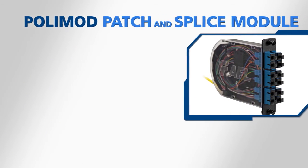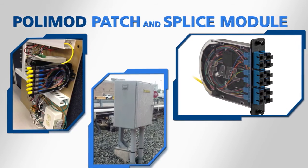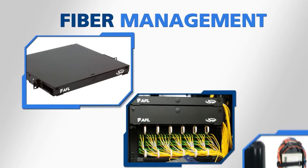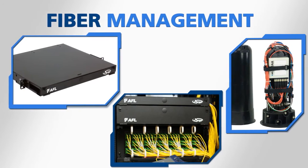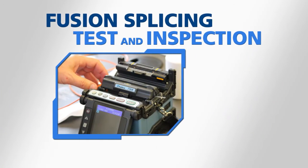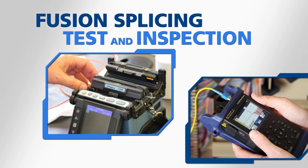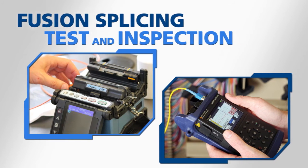AFL's polymod cassette organizes and secures fiber for quick and easy access in existing wayside boxes, and our line of fiber management panels, racks, and sealed closures optimize distribution of optical circuits. Our complete line of fusion splicing, test, and inspection equipment enables field crews to efficiently install, troubleshoot, verify, and document that the optical network is performing properly.